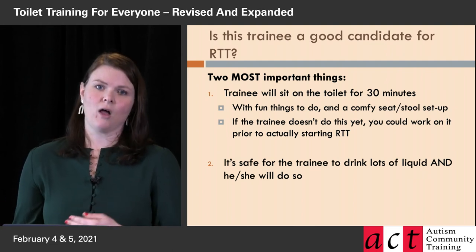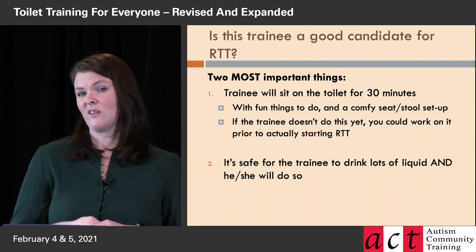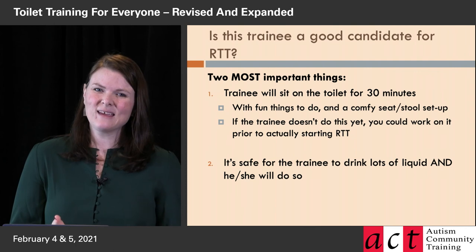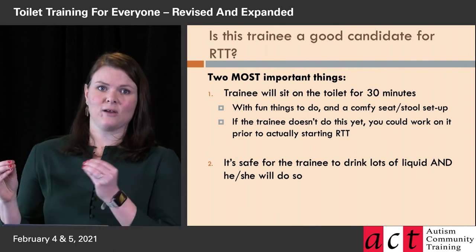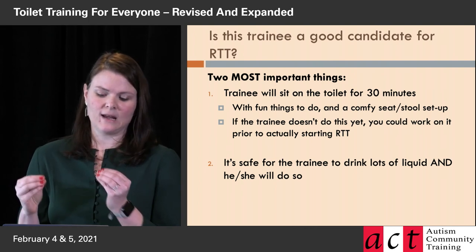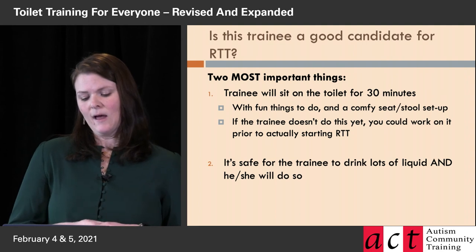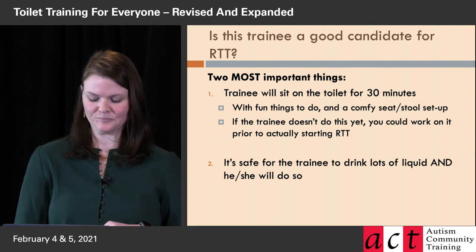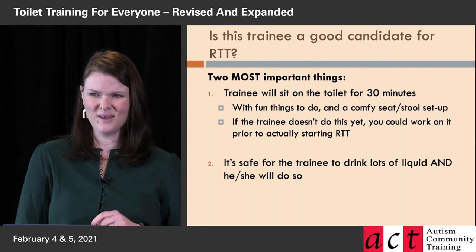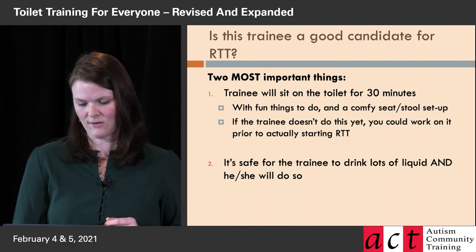Or you might say, no, I'm going to do it the long way — which is what Pat will talk about tomorrow — because neither of these things are requirements for the long way. We think it's great if you can listen to both, because we'll give you tidbits throughout that could help your trainee and other kids you might help in the future. Sometimes it's pieces of both methods that work to really make it happen for some trainees.